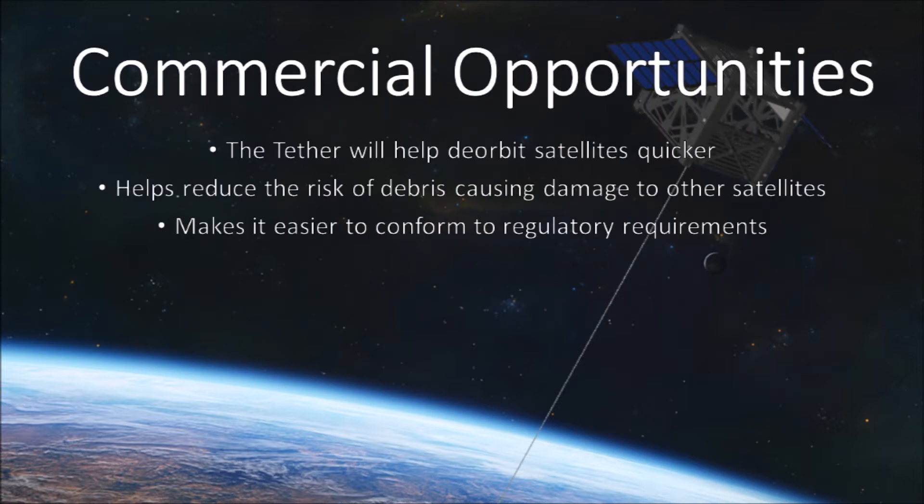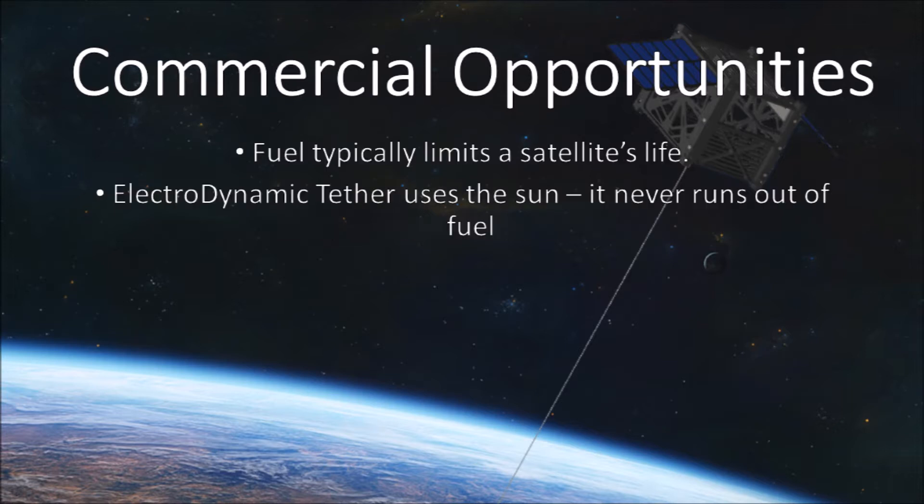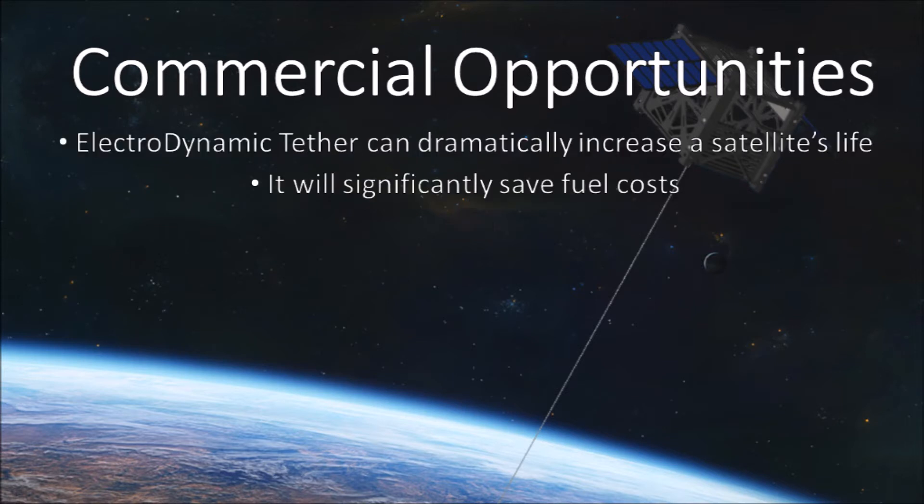The tether can be used to both raise and lower a satellite's orbit, and there are commercial opportunities for both functionalities. A satellite's lifespan is limited by the amount of fuel it brings, but if a satellite has a tether on board then its fuel comes from an unending supply — the Sun — and once the tether is deployed there are no moving parts to fail. With the electrodynamic tether, a satellite's lifetime can be dramatically extended, meaning there is a commercial opportunity to build and sell these tethers if this CubeSat mission proves them to be effective.